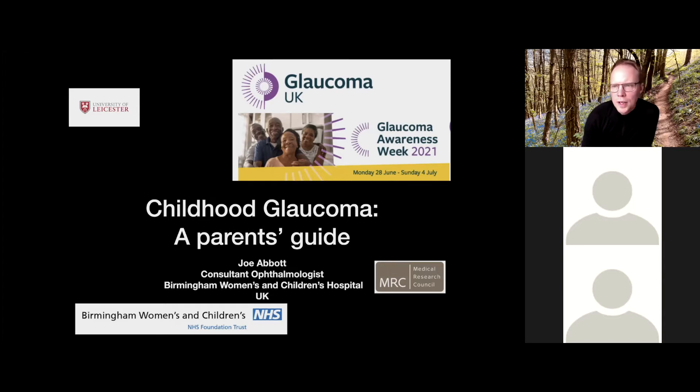So what is glaucoma? Glaucoma is a problem essentially to do with pressure inside the eye. From a very simplistic point of view, the eye is a sealed cavity, and if the pressure in it is too high, there's nowhere easy for the fluid to go. The nerve at the back of the eye — the yellow structure on the right-hand side of your screen — is susceptible to higher pressures and gets damaged.